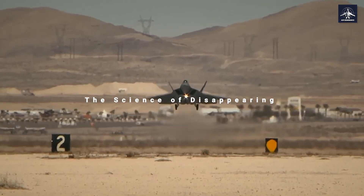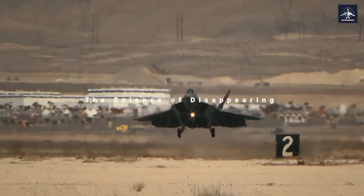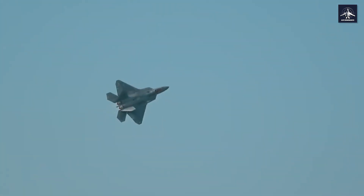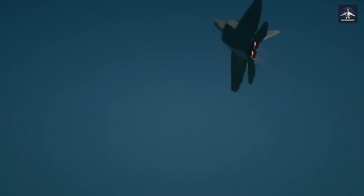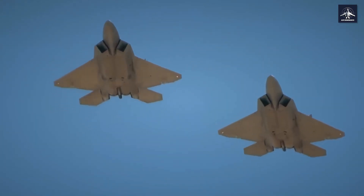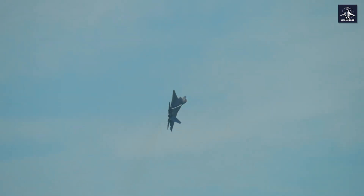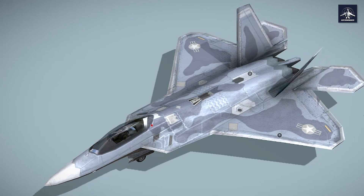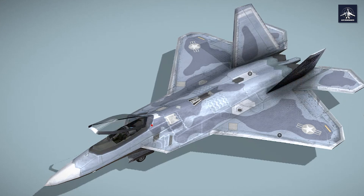Let's start with what makes the F-22 a ghost in the sky — this is about life and death in aerial combat. The Raptor employs specialized radar absorbing materials that literally convert electromagnetic energy into heat through something called the Joule effect. Think of it like a sponge, but instead of absorbing water, it's soaking up radar waves and turning them into harmless heat. Those angular surfaces are precisely calculated to deflect radar waves away from their source.